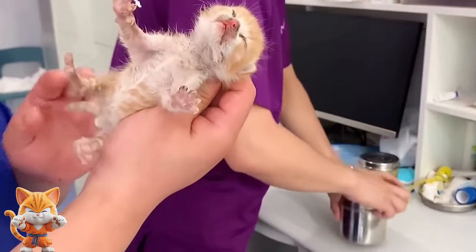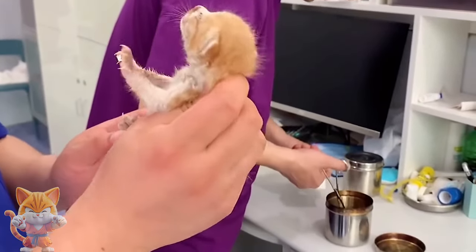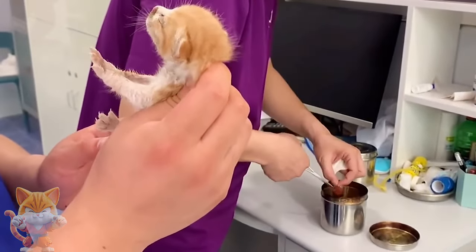It should be about five days old. The eyes are not open yet, and it usually takes about 14 to 15 days after birth for them to fully open.